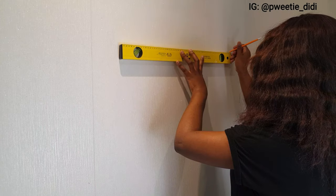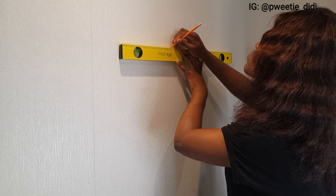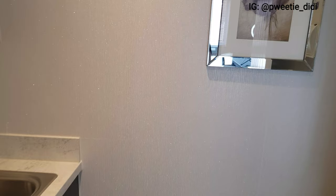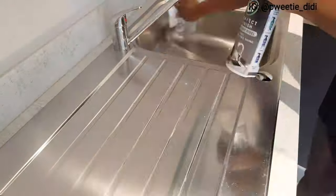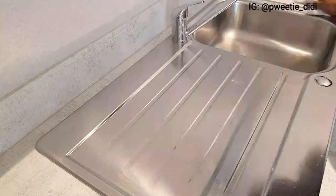The next thing, guys, I'm going to go ahead and hang a frame here, so I'm just going to drill the wall right now.